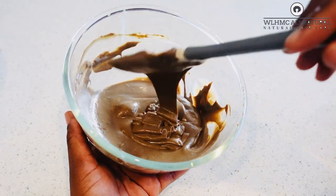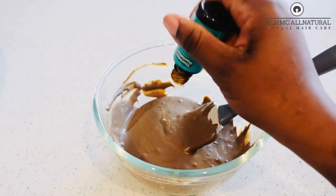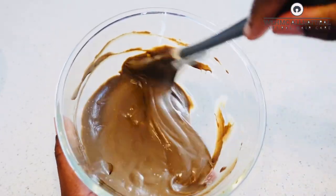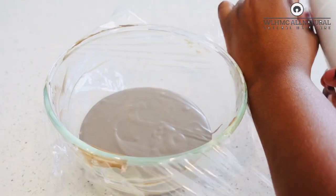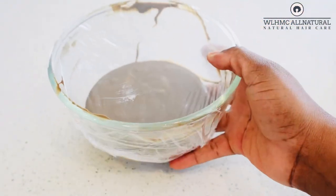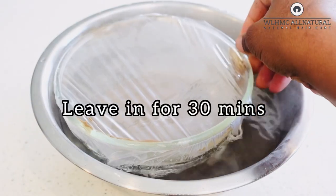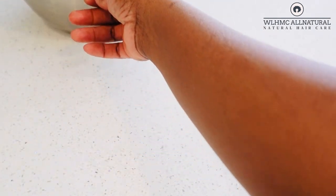I'm adding my peppermint essential oil because this amla mask is going straight on my scalp — we are not playing around. I want all the goodness from the amla powder on my scalp. I'm going to do a double boiler method because I don't have time to wait for hours; the double boiler will release the nutrients from the amla more quickly.